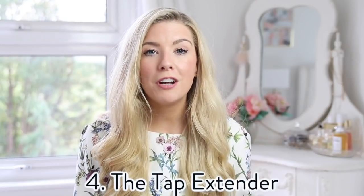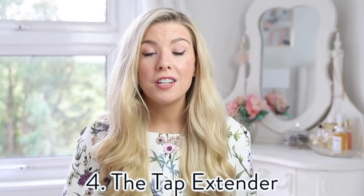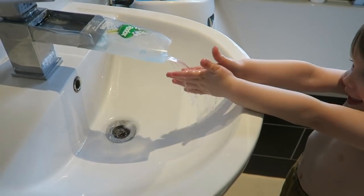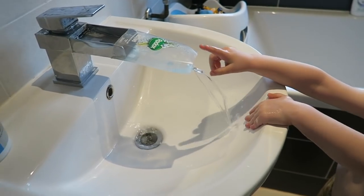The next hack we found really useful since my little boy has been potty training. All you need is a plastic bubble bath or shampoo bottle. Cut a hole in the top to fit over your tap and a hole in the bottom to let the water run out. This acts as a tap extender, so your little one can really easily reach the water and wash their hands.